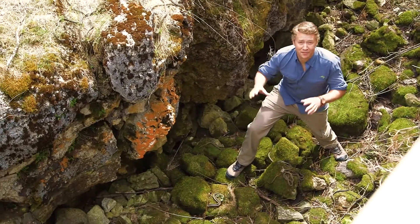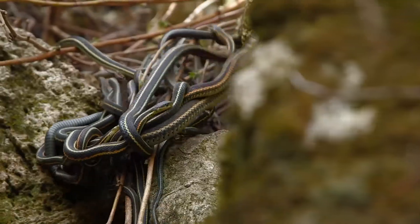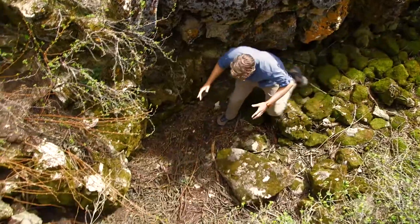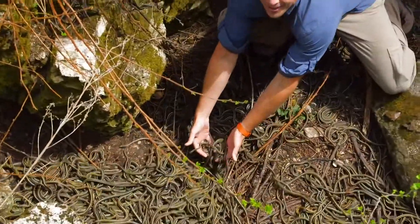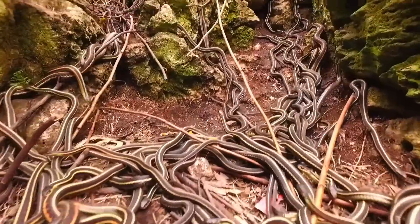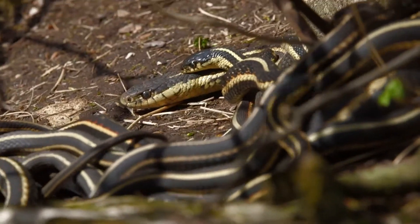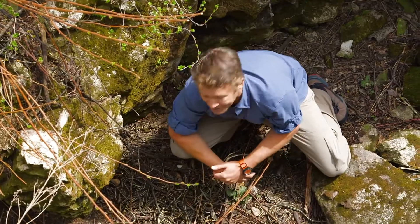A nice day of sunshine and some warmth in this place is entirely different. We can see thousands of snakes covering the den floor here. Just look at this biomass — thousands and thousands of snakes all the way up here. These guys are very warm, very active. There's lots and lots of females everywhere. This is exactly what we came to see.